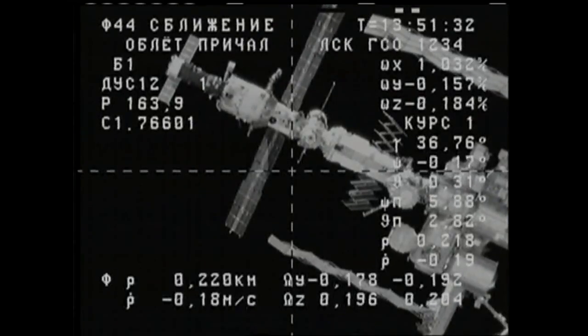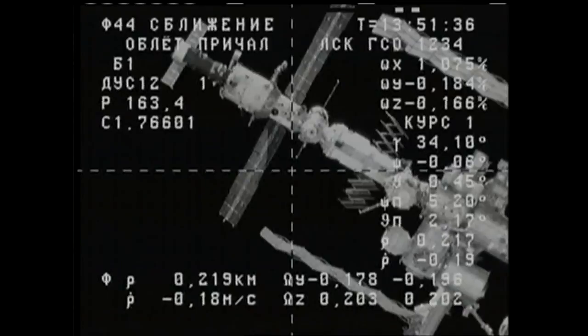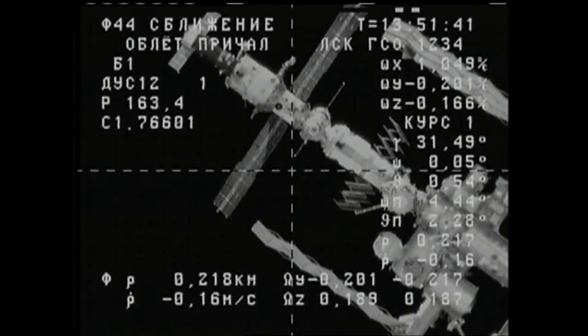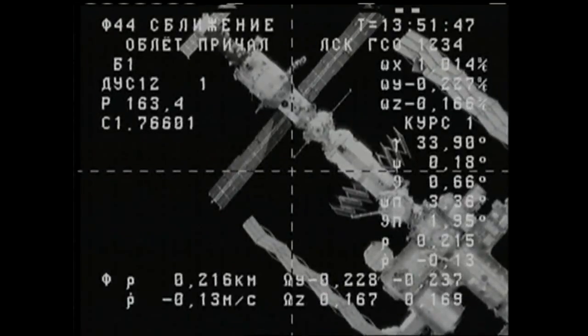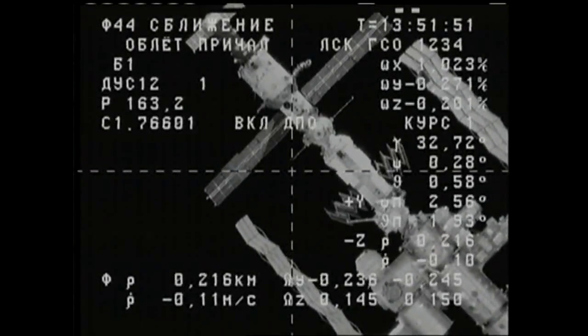The Progress on automated command from its computers is conducting a roll maneuver. This will place its solar arrays in the correct orientation for its final approach for contact and capture to the Pirs docking compartment a short time from now. 200 meters separating the two vehicles.